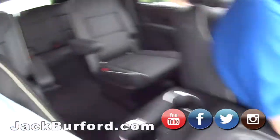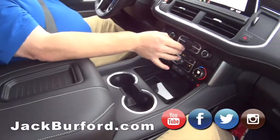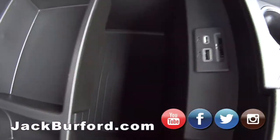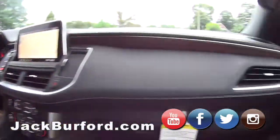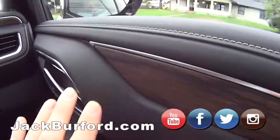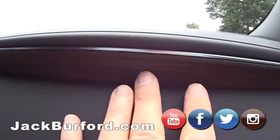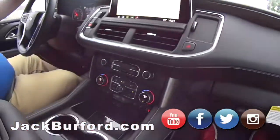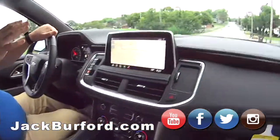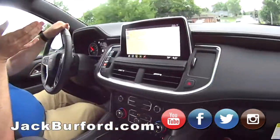Heated steering wheel, heated seats, phone charger, and storage for days in here. It's got forward collision alert, adaptive cruise control, wood trim — it's got the best ride in a large SUV. It feels like we're floating. We just hit a bump and barely noticed.